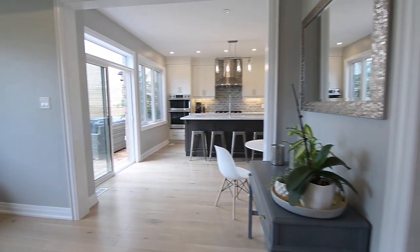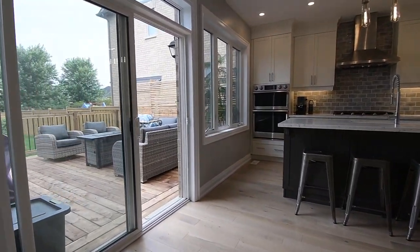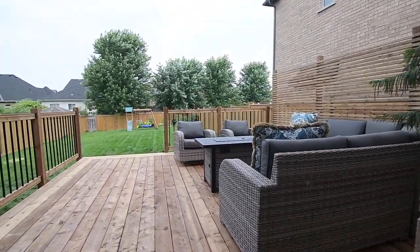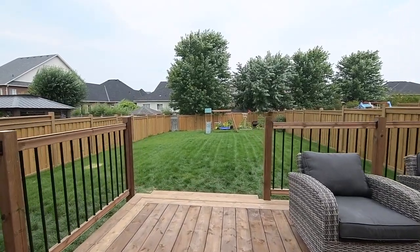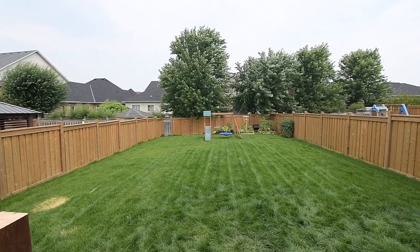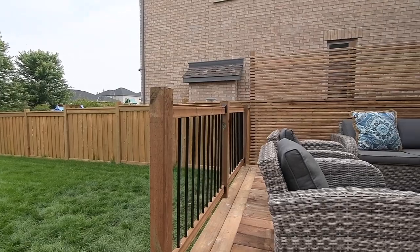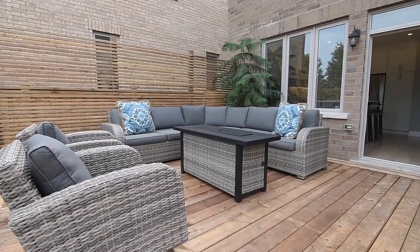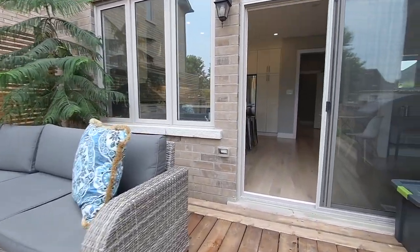With the abundance of natural lighting that streams through the windows in every room, the home also exudes an aura of airy freshness that is in harmony with the wide-open backyard space. Accessible via the kitchen's sliding door walkout, the fully fenced and incredibly deep backyard has an exterior hookup for a gas barbecue, a lush green lawn, as well as amazing potential for further transformation into a dream outdoor oasis.